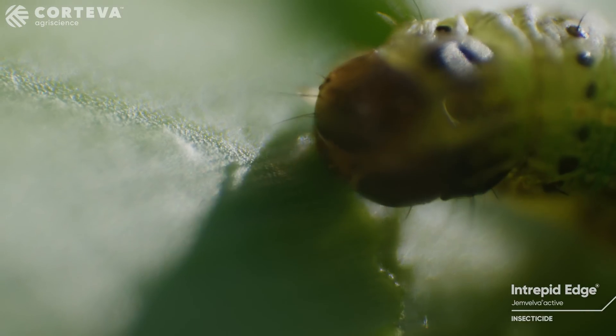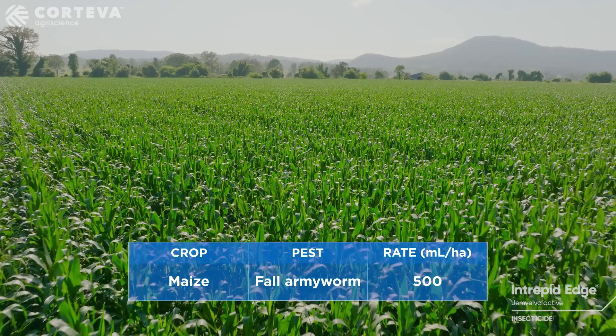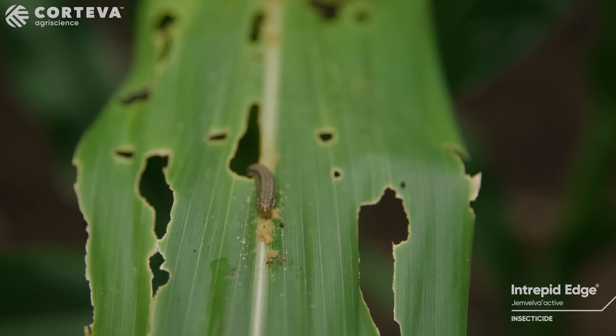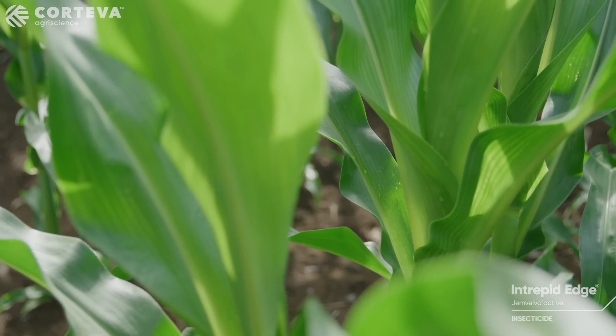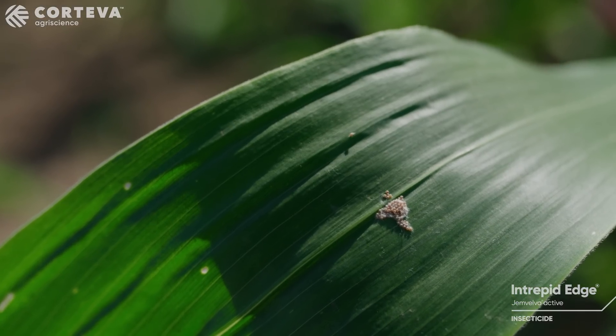Subsequent sprays should be applied when reinfestation occurs. Applications should occur at a minimum of seven days apart and a maximum of two sprays per maize crop. The spray interval will be determined by multiple factors such as pest density, the growth rate of the crop, and the damage that has occurred. Ongoing scouting is important. In maize, egg masses are preferentially deposited on the underside of the leaf next to the stalk, although under high population pressure eggs may be laid anywhere on the plant.